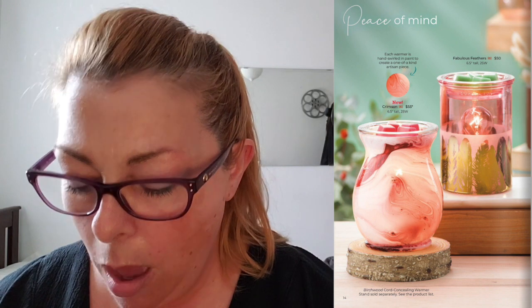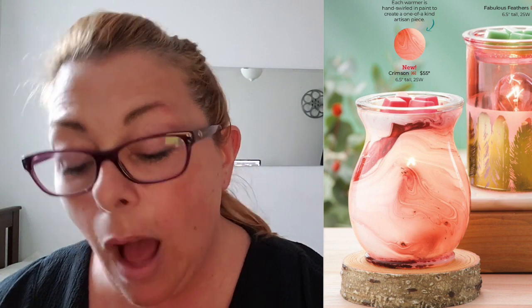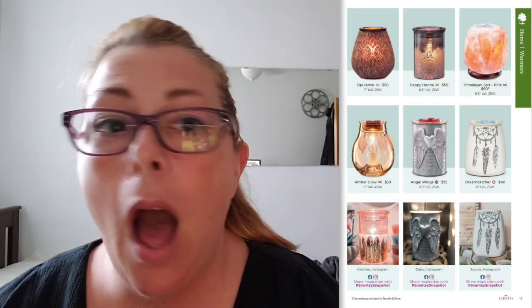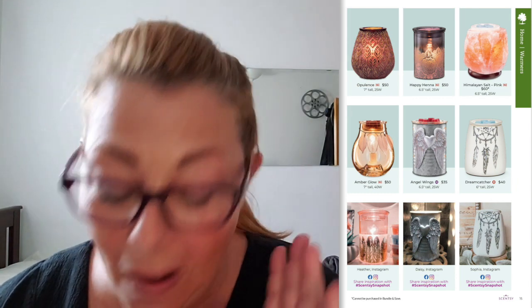Page 14 — Peace of Mind. I'm looking at this Crimson warmer, which is $55, on the Birchwood Chord Concealing Warmer Stand. It's got the same kind of finish that the Moon Over Jupiter warmer had. I like the shape and the deep rose and light pink. Fabulous Feathers is coming back — it's not new. I'm not crazy about it because it's a 25-watt bulb shining right in your face. Opulence — I have wanted this warmer forever and I always find some obstacle in front of myself. I love this warmer and eventually I will get it.